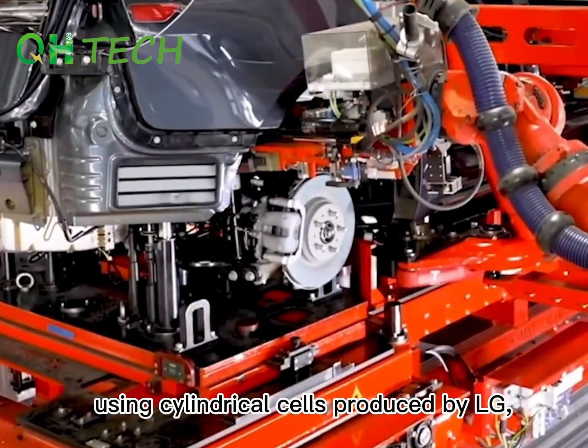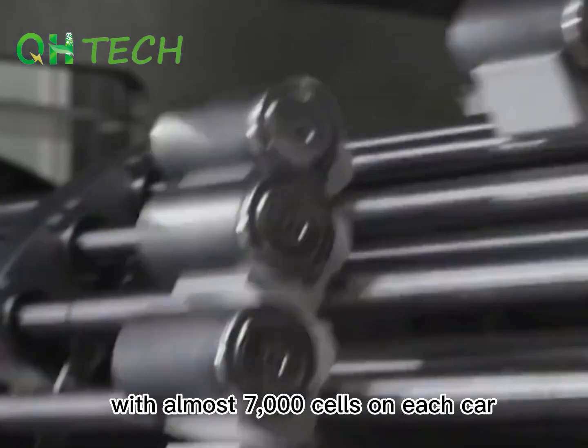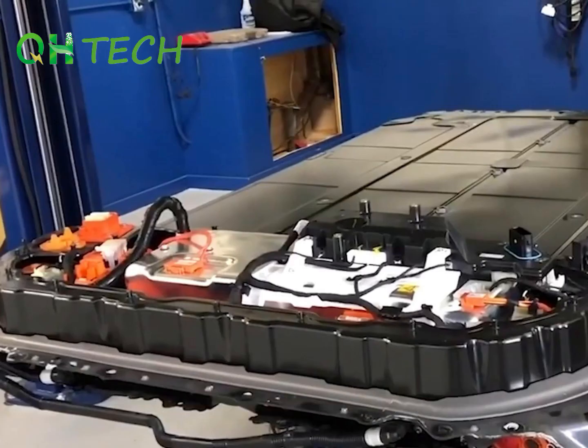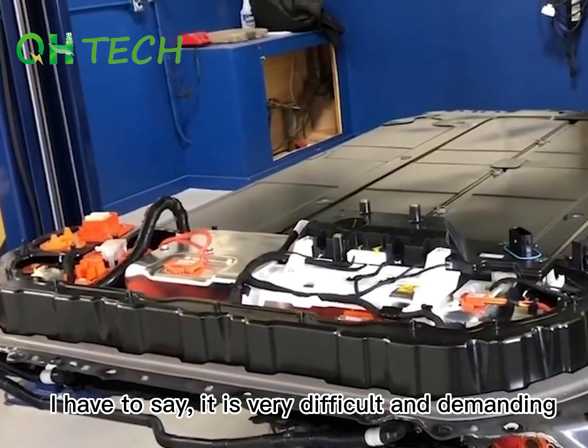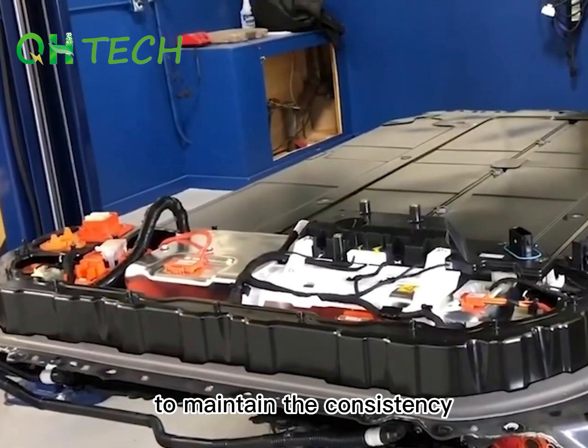For example, Tesla widely uses cylindrical cells to produce battery packs with almost 7000 cells. I have to say, it is very challenging and demanding for cylindrical battery producers to maintain the consistency of those 7000 cylindrical cells.